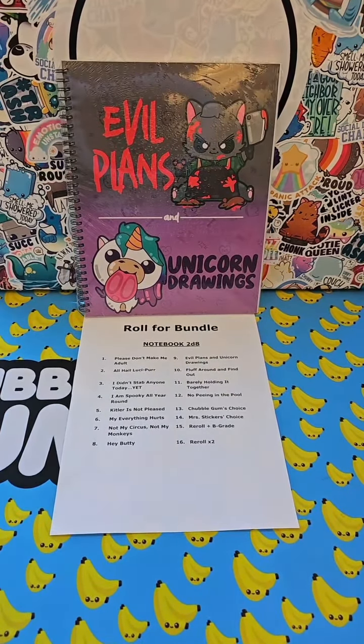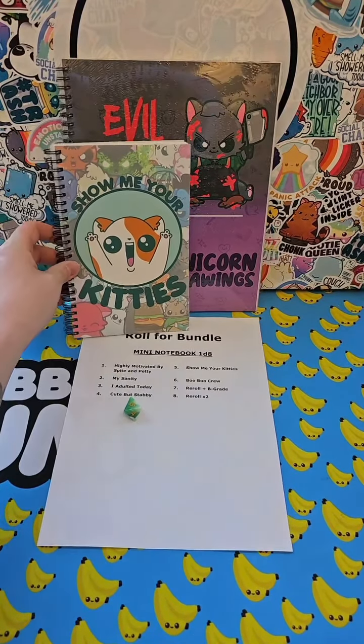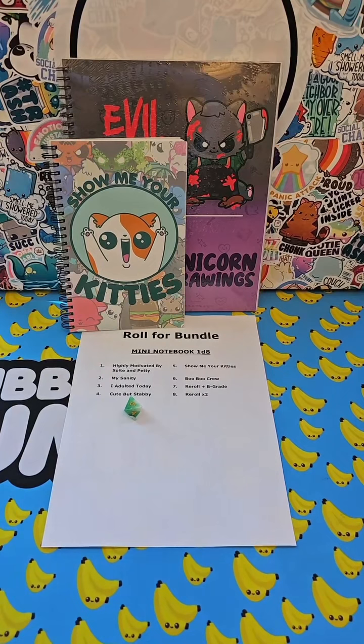Next up is a mini notebook. Five — show me your kitties. We seriously got a solid start here.